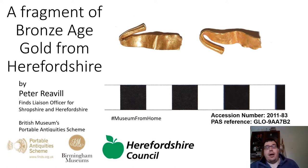Hello, my name is Peter Rievel and I'm the Fines Liaison Officer for Shropshire and Herefordshire. Welcome to my kitchen where I'm making a short film about a really cool Bronze Age find which was found in Herefordshire about 10 years ago and was acquired by Hereford Museum.